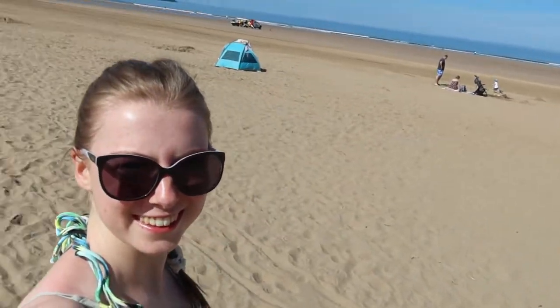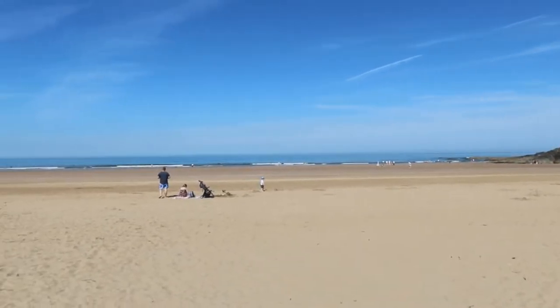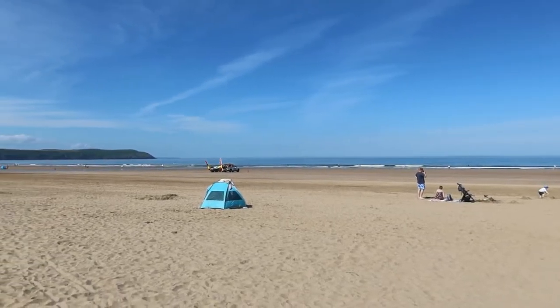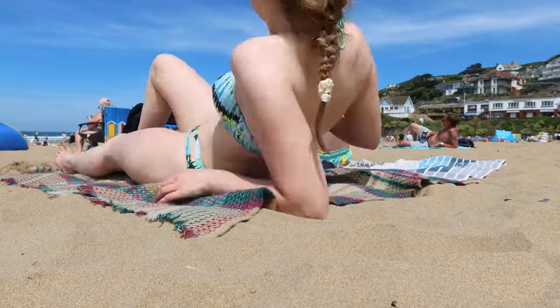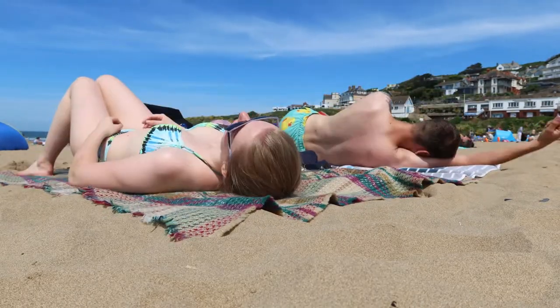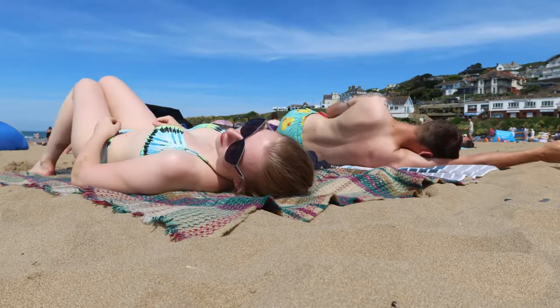The next day we went to Woolacombe Beach, which was a really huge sandy beach — lovely for a day of sunbathing and chilling. We had a picnic, played in the sea, and it was a really hot sunny day so it was perfect. After a while on the beach we played some crazy golf and got the best ice creams I'd had all holiday.